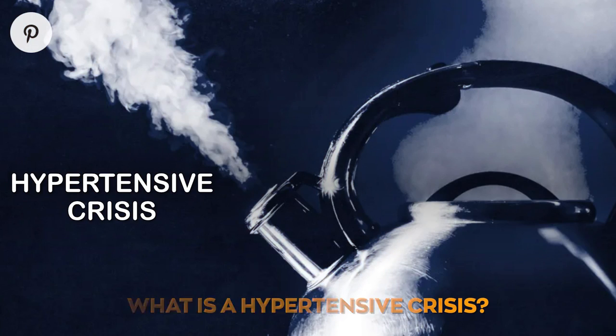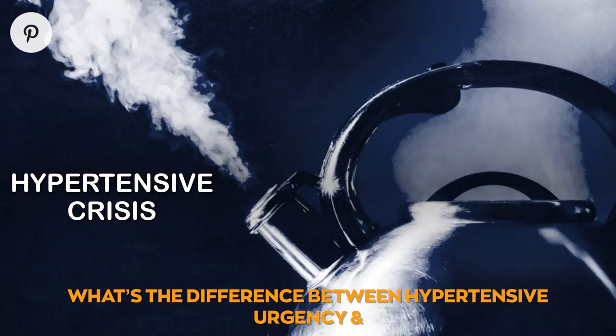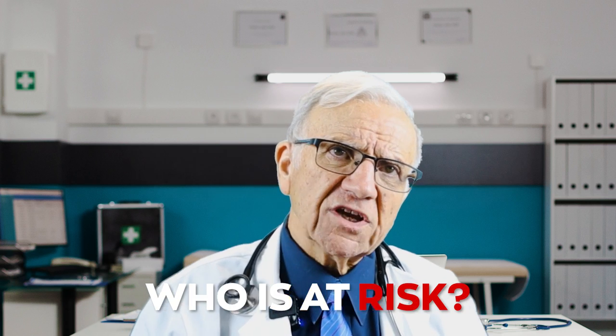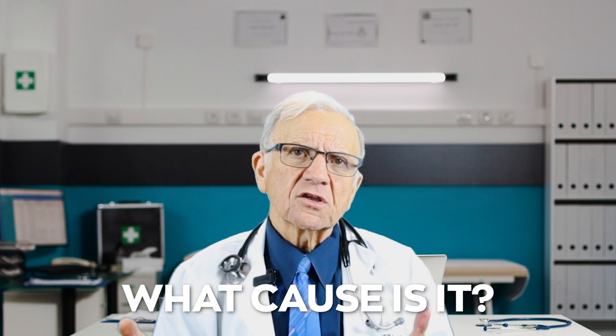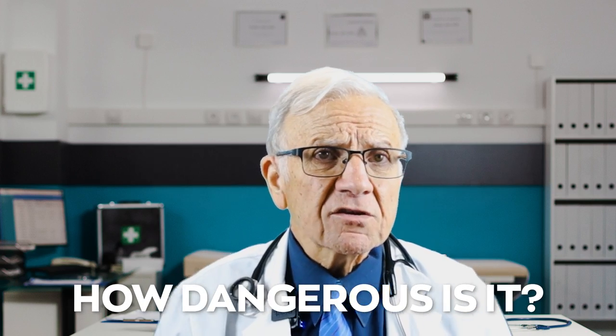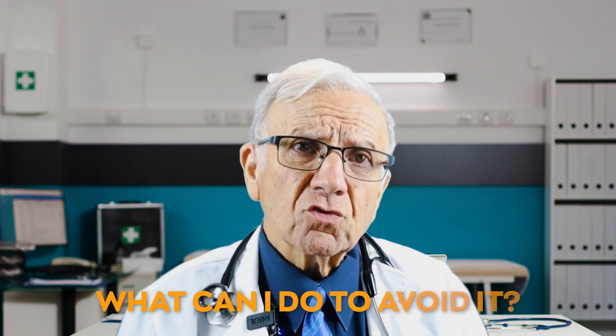What is a hypertensive crisis? What's the difference between hypertensive urgency and a hypertensive emergency? How common is it? Who is at risk? What causes it? What are the symptoms? How dangerous is it? What can I do to avoid it?